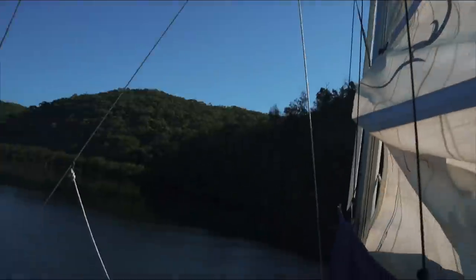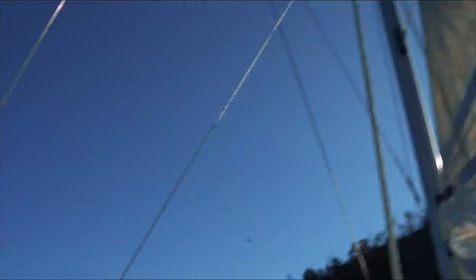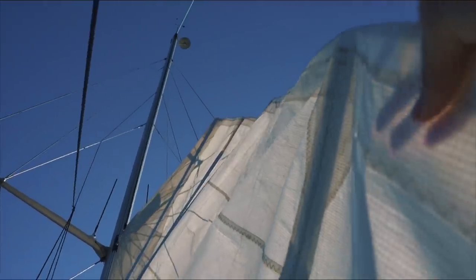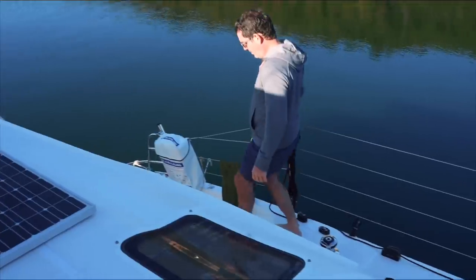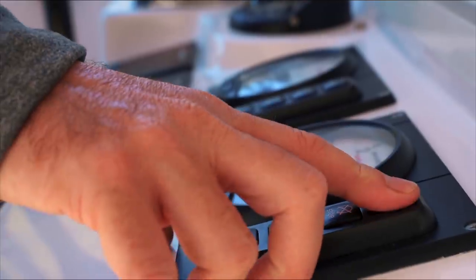That white line — do you tighten that once it gets up to the top of the mast? I think so, we'll find out. Are you raising it completely? I'm raising it completely. I'm happy with that. That was fairly easy. Everything does seem to feel a lot easier on this boat than our previous boat — not even a little bit easier, like a ton easier.